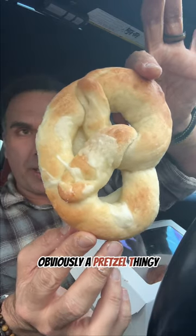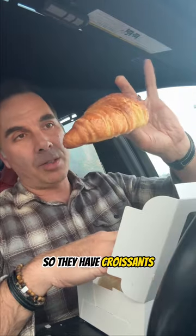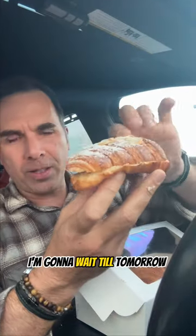There's obviously a pretzel thing — there's parmesan in there, very cheesy, very nice. Her husband makes fresh white bread and whole wheat as well. They also have croissants — I'm not going to bite into this one, I'm going to save it for the morning. There's sugar and what I believe are shaved almonds on top, so I'm going to wait until tomorrow to have this.